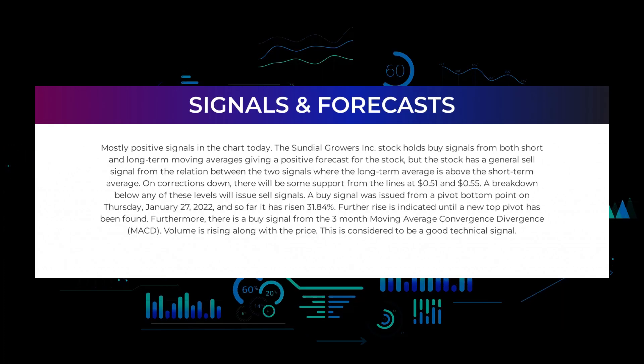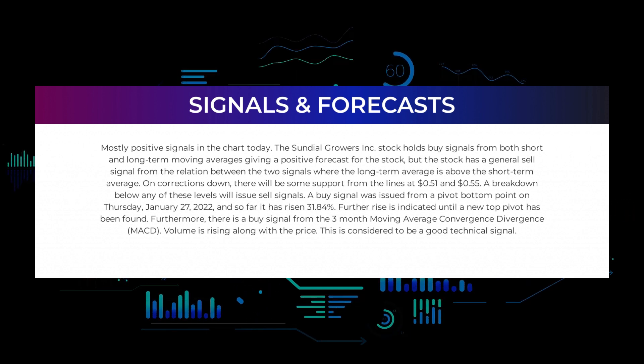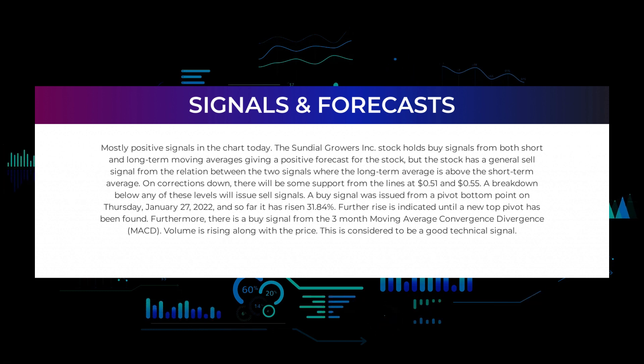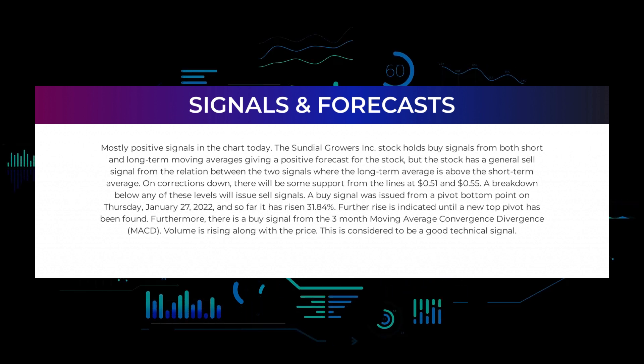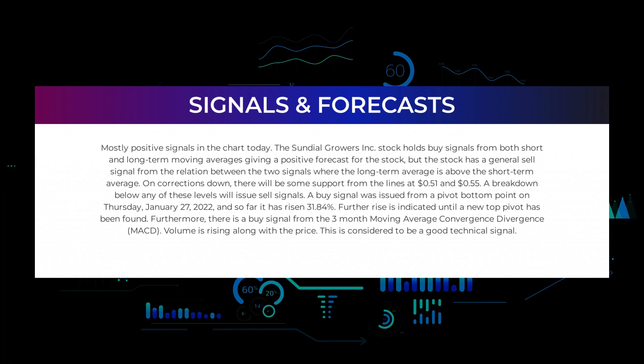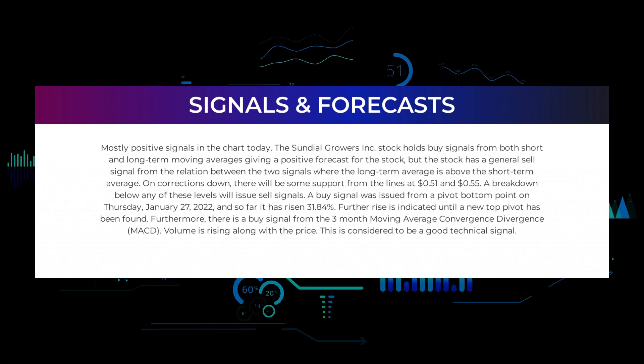In this section we will give you some information about signals found for Sundial Growers. We will start with the general picture before moving on to some of the most famous indicators and signals that will give you a deeper and better understanding of the trading possibilities in the stock. Today the Sundial Growers stock holds buy signals from both short and long-term moving averages, giving a positive forecast for the stock. However, the stock has a general sell signal from the relation between the two signals, where the long-term average is above the short-term average. On corrections down, there will be some support from the lines at 51 cents and 55 cents.